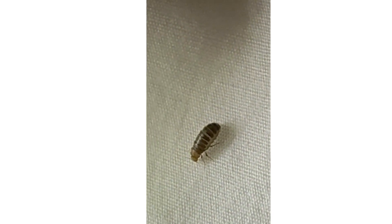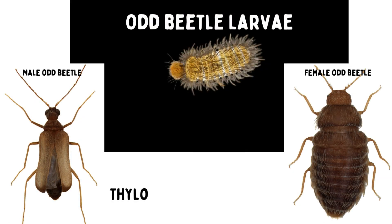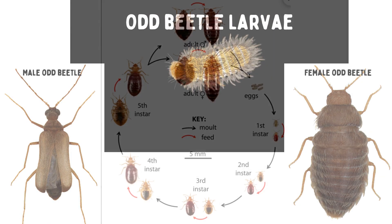They're in the family Dermistidae, not Cimicidae like bedbugs. Like all beetles, odd beetles undergo complete metamorphosis, whereas the bedbug does not. The bedbug does not have a larval or a pupal stage.